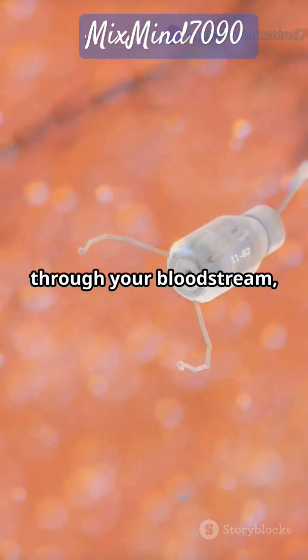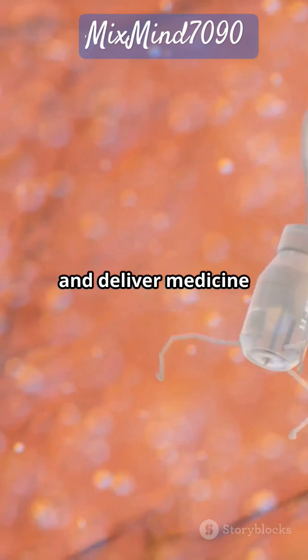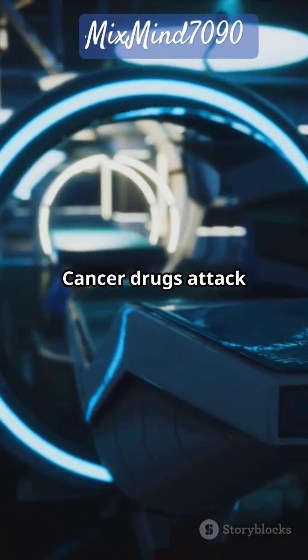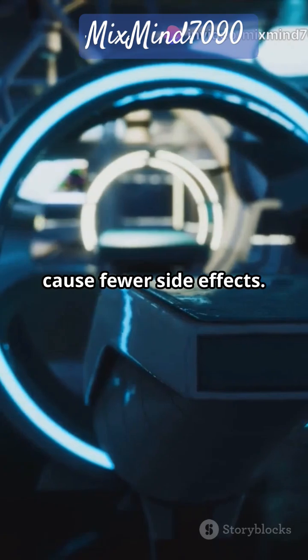They can travel through your bloodstream, slip right into tumors, and deliver medicine exactly where it's needed. The result? Cancer drugs attack tumors directly and cause fewer side effects.